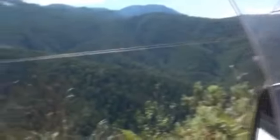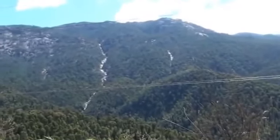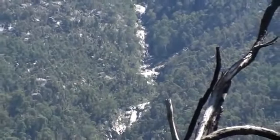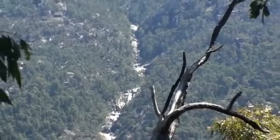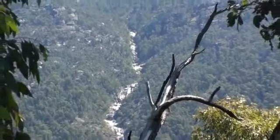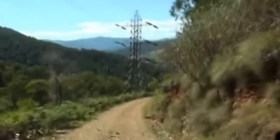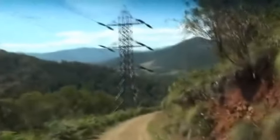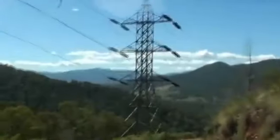Coming down the mountain — I can't talk at the moment because I'm hanging on by my teeth. But eventually we did make it safely down to the bottom of the valley, and we went off to further explore the history of the area.